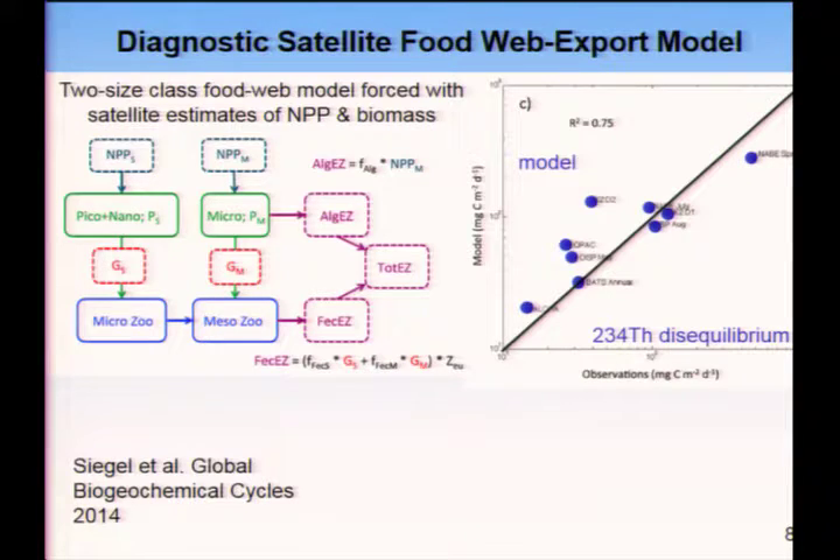One approach moving forward is combining more statistical approaches with some information on dynamics in a diagnostic form. This model uses remote sensing information on net primary production, stocks of different phytoplankton, and size class that might influence the behavior of export from different production pathways. It uses information on the change of these stocks over time, along with primary production, to get to grazing rates. It results in two export pathways: an algal export of large cells — the large cell pathway — and a small cell pathway that has to go through zooplankton to produce fecal pellets. This is showing the calibration or evaluation curve against thorium-234 as a measure of export from the upper ocean.